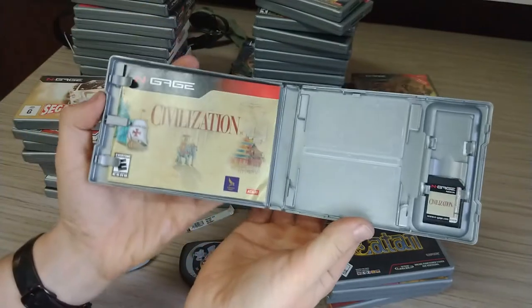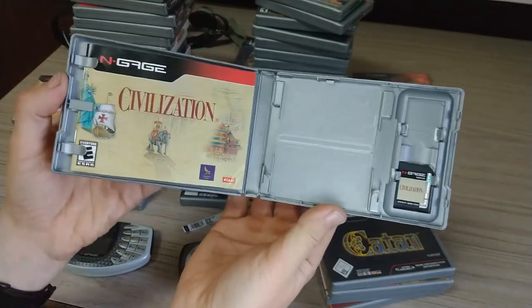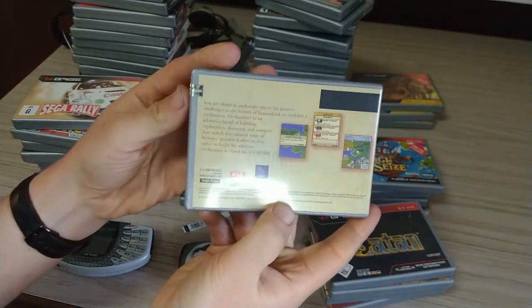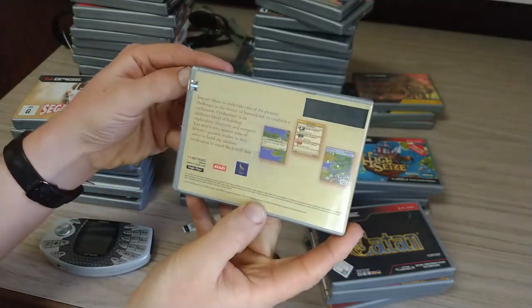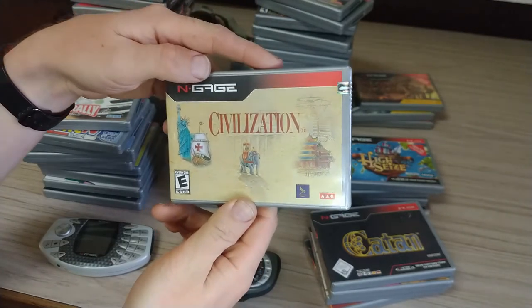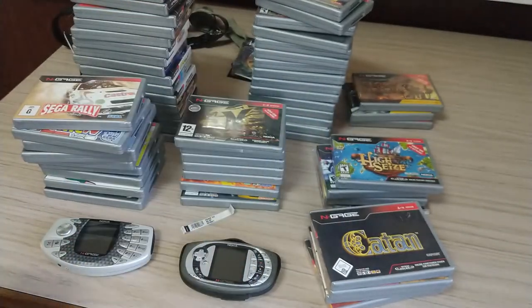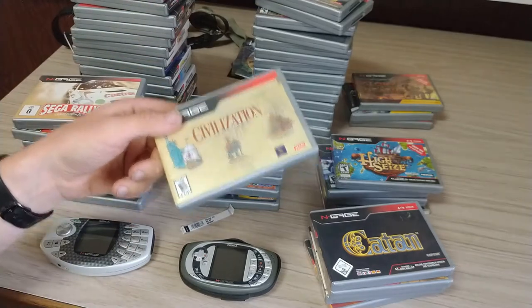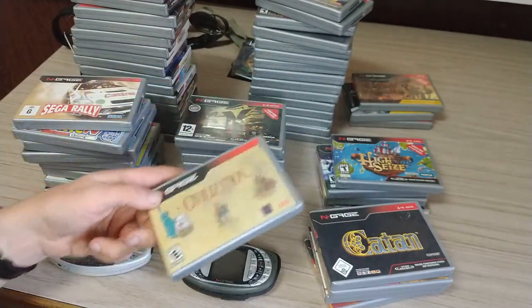There it is — Civilization for the N-Gage. So it took me over a year to find this and I'm very, very happy that I finally got it. This video is to look at the collection of all my N-Gage stuff, but specifically the 55 retail games that were made.